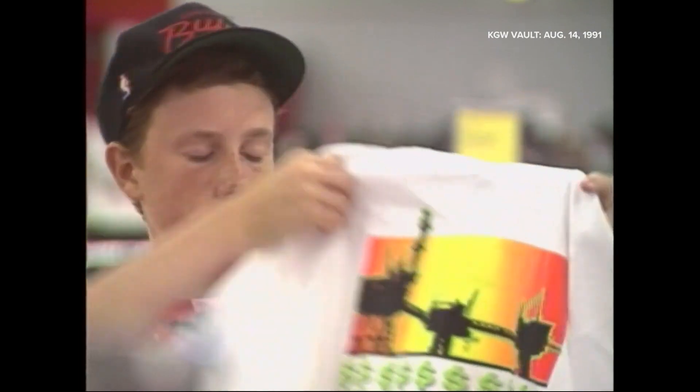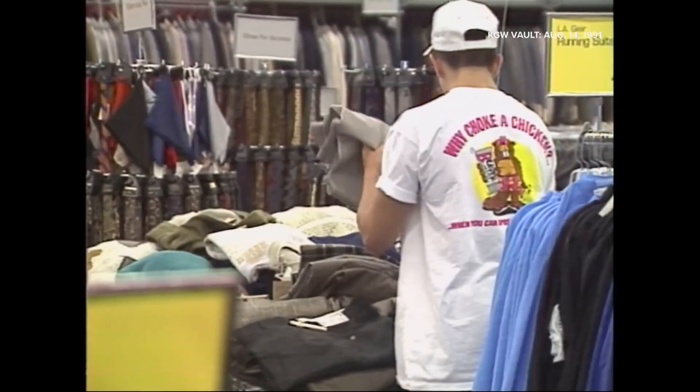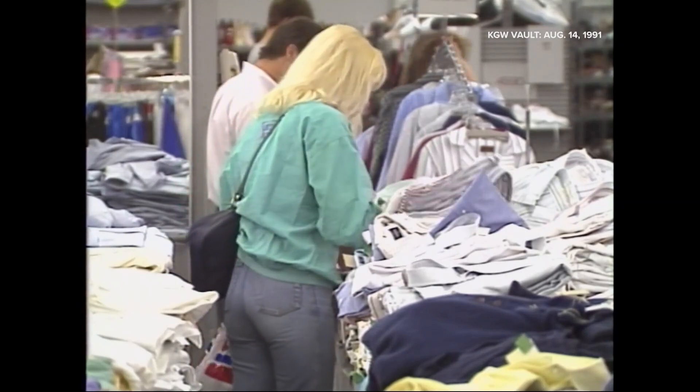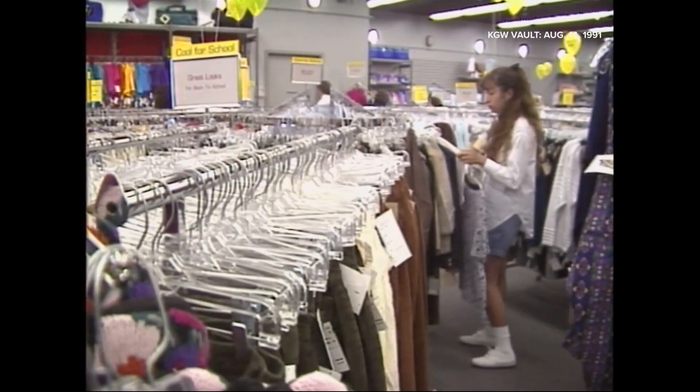And so it begins again — the annual August rush to outfit the kids for school, and so does the perennial fight between what feels good on and what fits good in the budget. Probably t-shirts and jeans, like it always is. Doesn't change much from year to year.